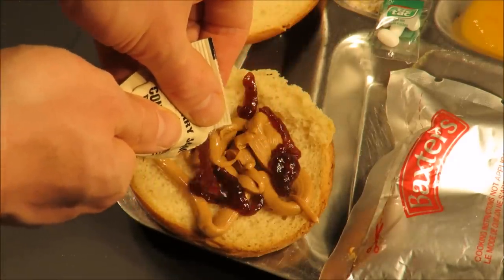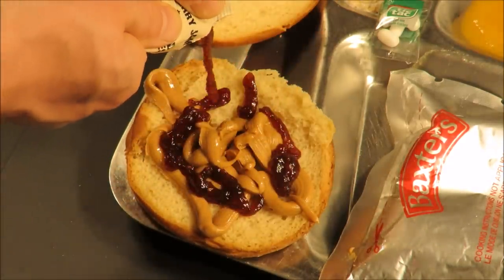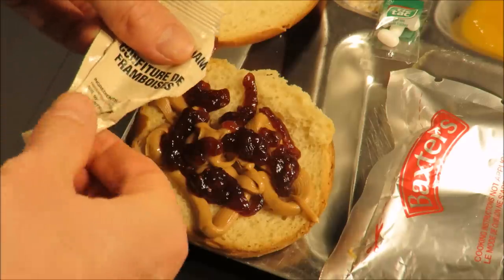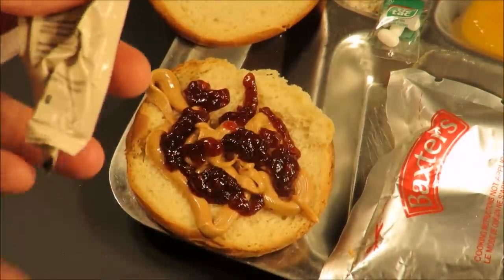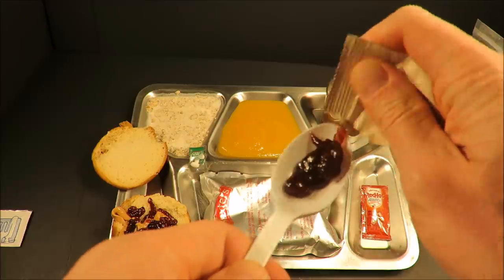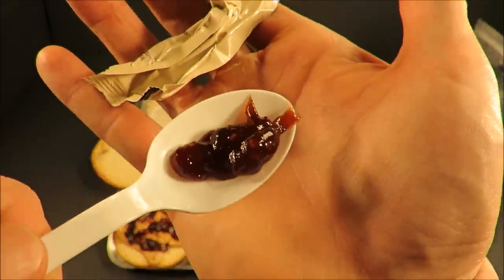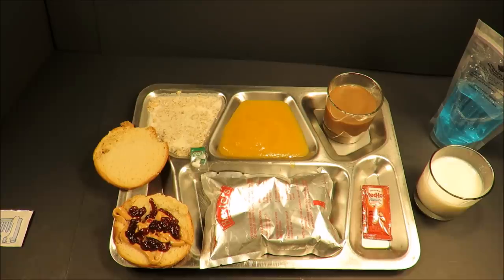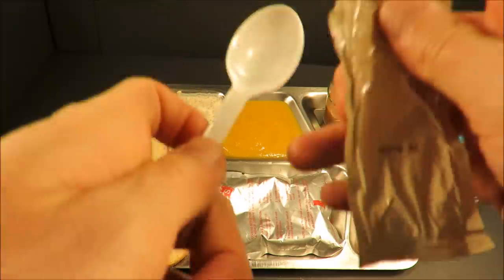That raspberry jam — I've had this a few times now. It's seriously some of the best raspberry jam I've ever had. IMP raspberry jam is truly decadent. There's just never enough. It's tart, sweet, tastes really natural.